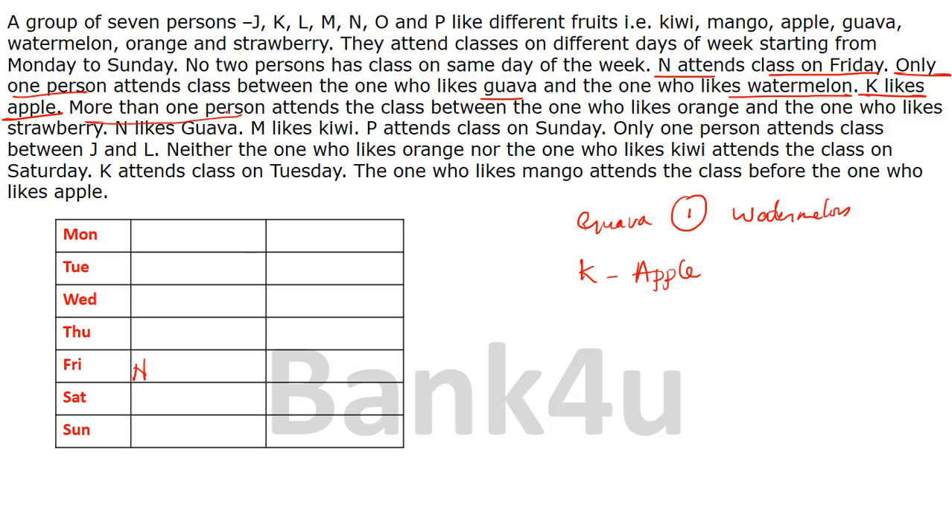More than one person attends the class between the one who likes orange and the one who likes strawberry — so there is a gap of at least two persons between orange and strawberry. The next clue: N likes guava. N is on Friday, so guava is placed there. We know there is a gap of one person between guava and watermelon. Guava is on Friday, so watermelon can be on Wednesday or on Sunday — two possibilities.